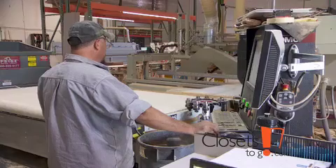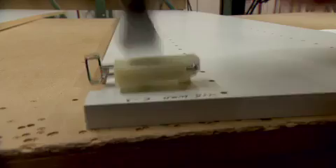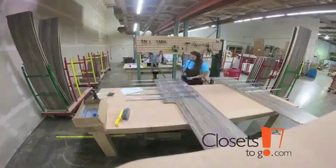Our customers are delighted when they find out that we offer do-it-yourself custom closets. DIY should not be complicated. Closets to Go takes the extra steps — they pre-label all of the panels and pre-assemble all of the functional hardware in their pre-assembly process to ensure that it's a fun and rewarding experience.